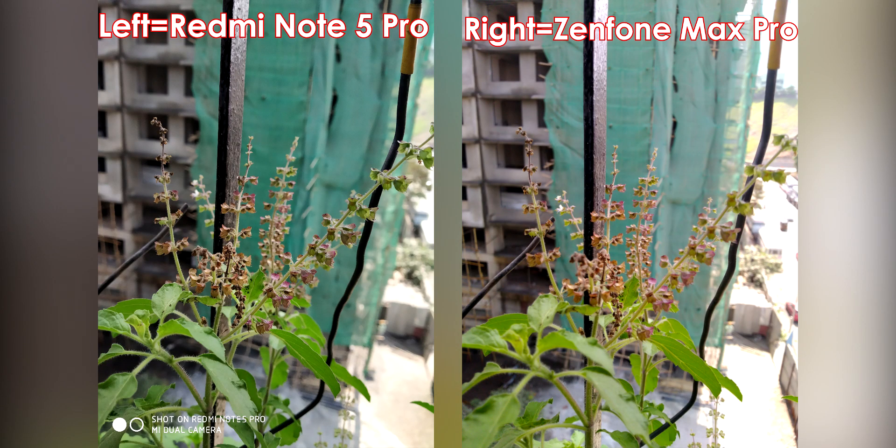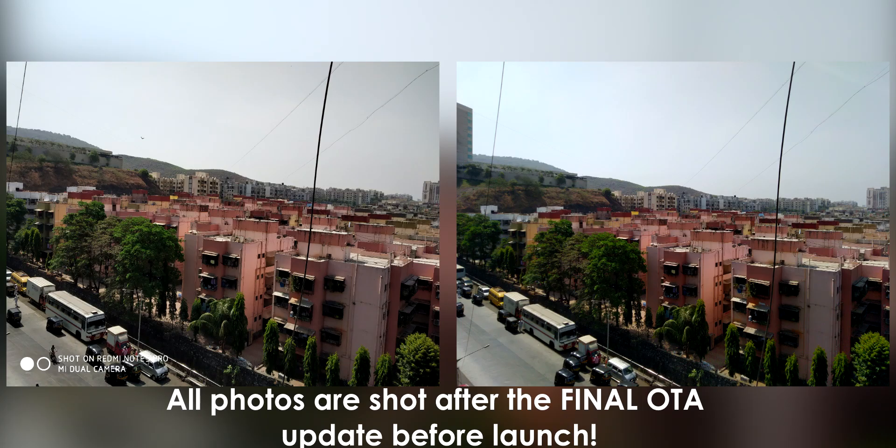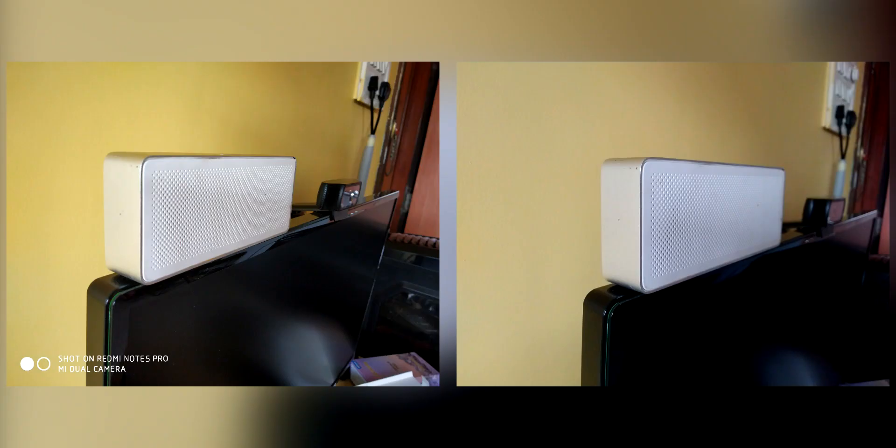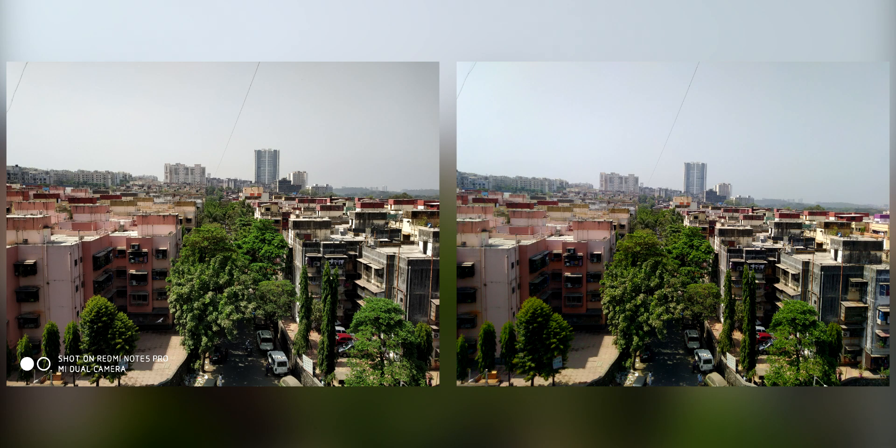Let's get started with the camera because most of you were concerned about the camera of the Zenfone Max Pro. These are some sample shots clicked with both devices and as you can see on the screen right now, when it comes to details, both devices were able to keep a good amount of detail, even though Redmi Note 5 Pro edges out the Zenfone Max Pro by a very small margin. In some photos, both devices perform extremely well in good lighting conditions.